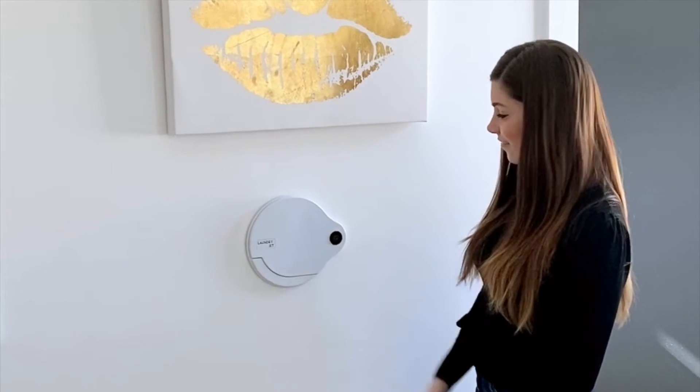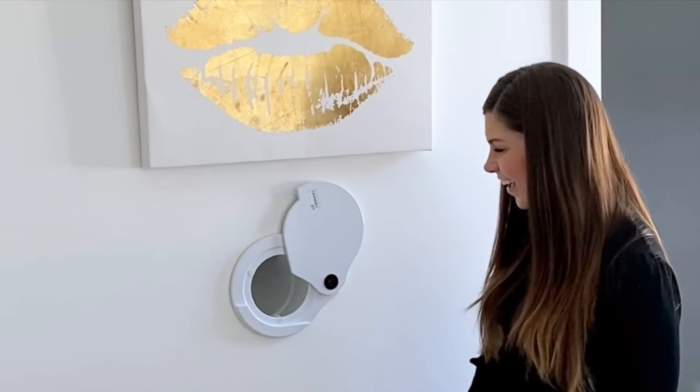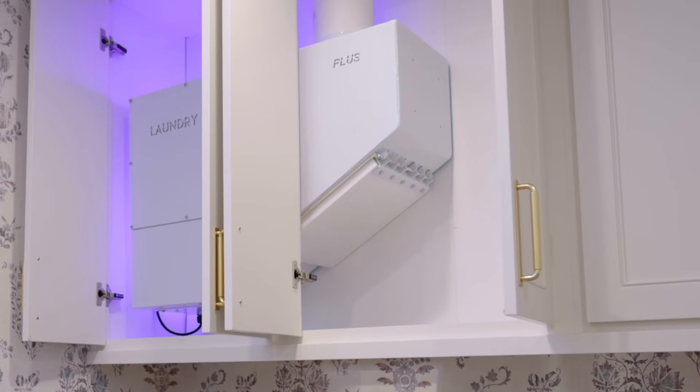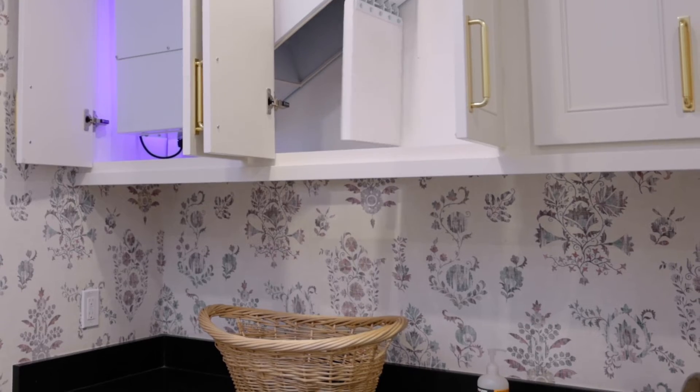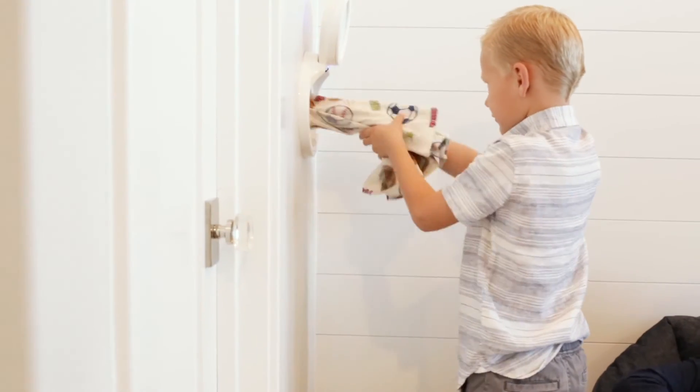A simple double wave of your hand turns the system on and then, using air power, quietly draws your dirty clothes, bed sheets, and even damp towels to your laundry room in just a few seconds, even if it is hundreds of feet away. Kids love it too!